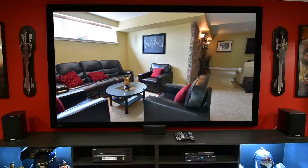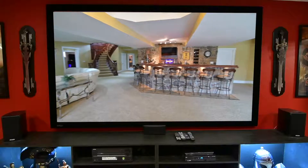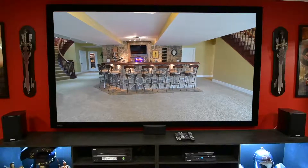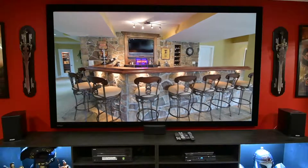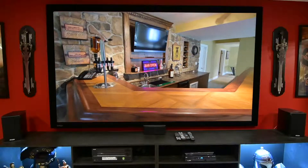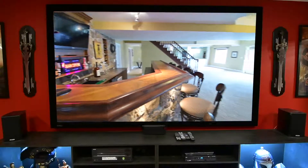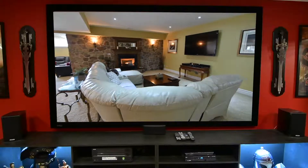Completing the lower level is a huge entertainment room with conversation area, a stone wet bar with accent lighting under the bar top, seating for eight, microwave and wine fridge, wood cabinets, and a TV, as well as a family room warmed by a fireplace with custom mantle and surrounded with a stone accent wall.